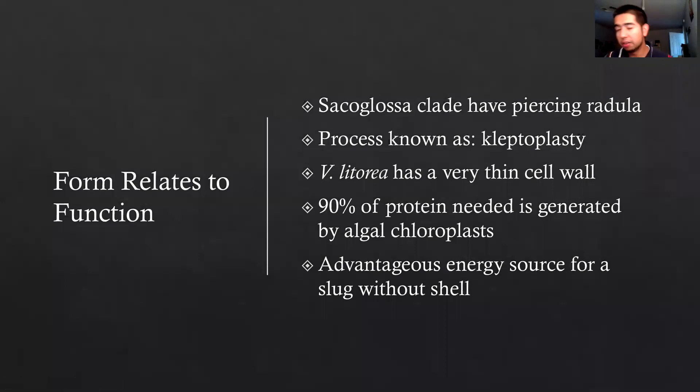It exemplifies form following function — it looks like a leaf, but also the sacoglossan clade have piercing radules, and the algae it eats, Vaucheria litorea, has a very thin cell wall. These two things together make the process known as kleptoplasty — stealing chloroplasts from photosynthetic organisms — very easy for Elysia chlorotica.